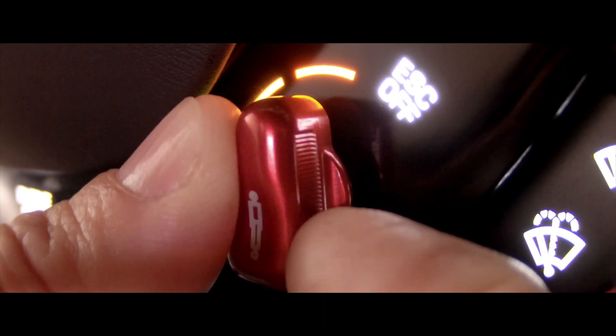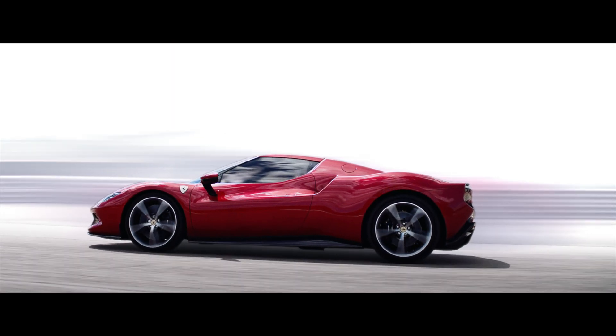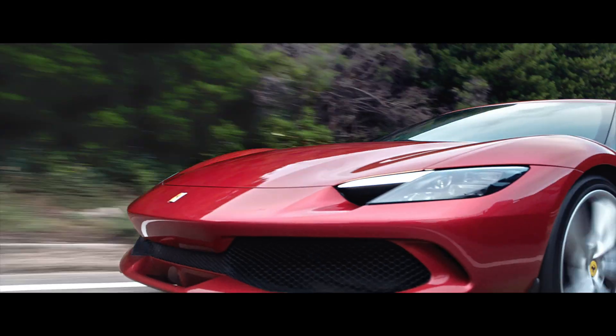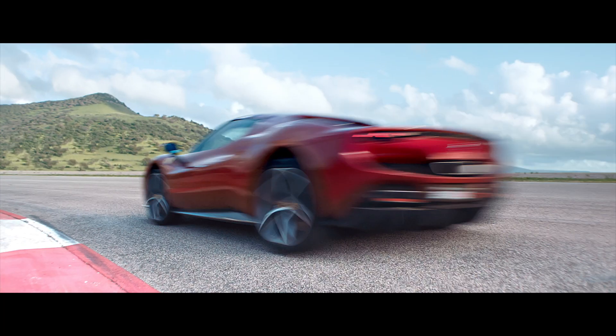Let's talk about the engineering, because this is a brand new powertrain, brand new engine, and brand new technology. First of all, it's a 120-degree V in the V6 engine, which is designed to maximize power, giving you the quickest torque response. The electric motor not only fills in torque in the lower range but also provides a boost to the top-end power.